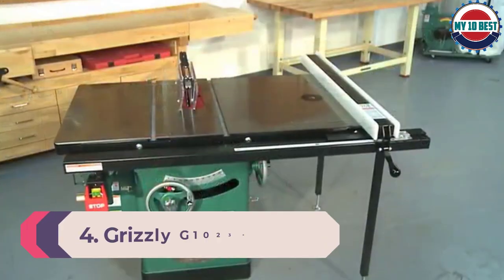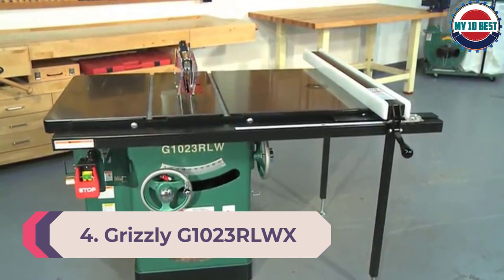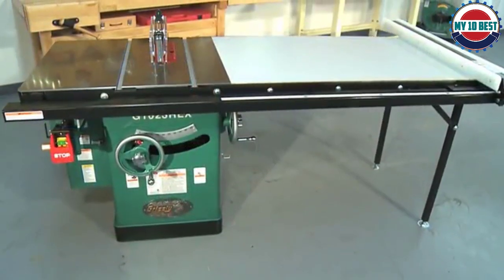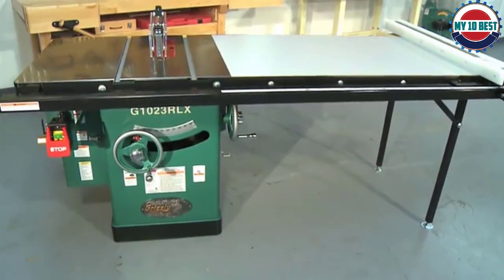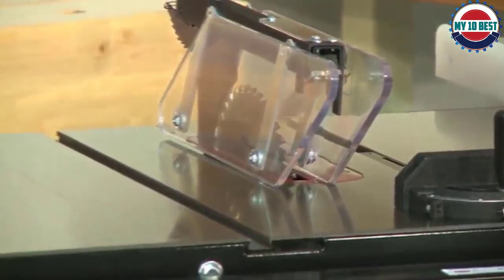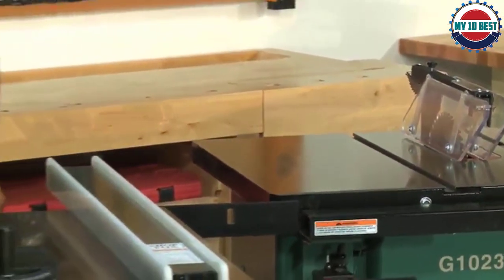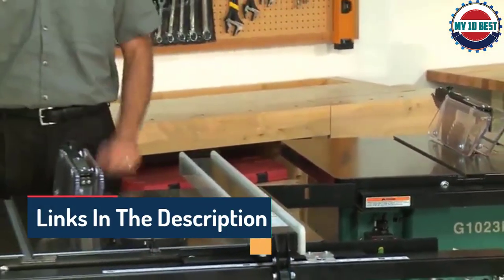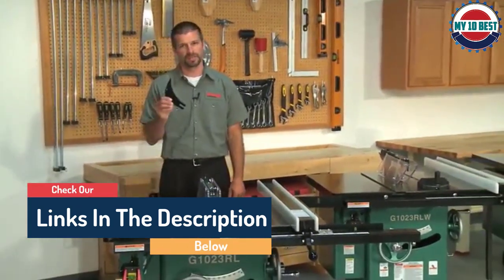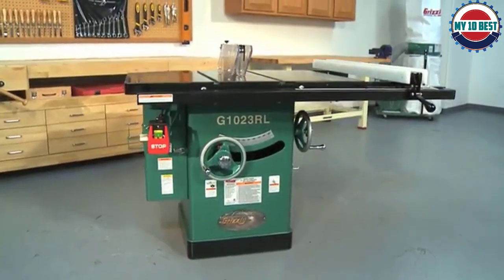Number 4: Grizzly G1023RLWX Cabinet Table Saw. Grizzly Industrial has built a reputation for extremely durable equipment. Its products tend to look a bit basic and heavy-duty, but that shouldn't detract from their performance. This model comes with a powerful 5 HP motor that will rip through hardwood with ease. It has a Shop Fox fence which is renowned for long-term precision. The maximum cutting depths are 3 inches at 90 degrees and 2⅛ inches at 45 degrees.